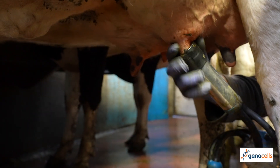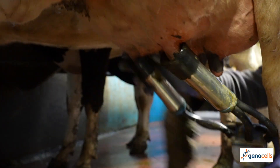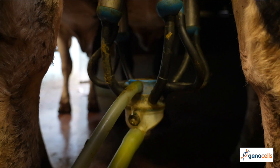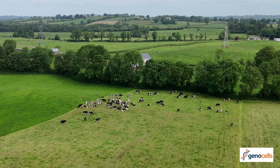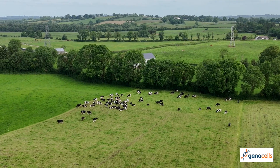GenoCells is used in conjunction with milk recording. It is not a replacement for milk recording because the key piece here is that it's giving us an opportunity to have more points of information about each individual cow's cell count during the lactation.